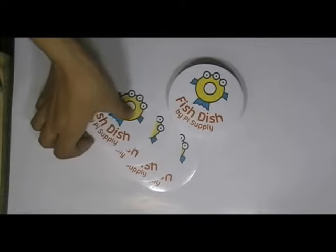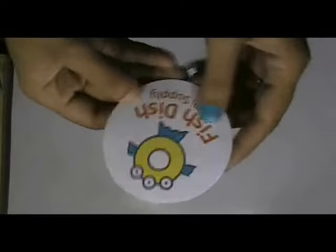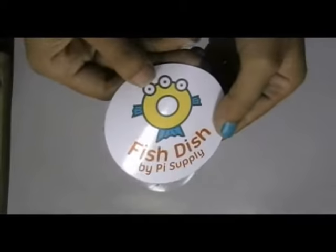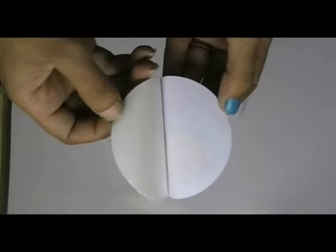Here are some stickers which are printed in our screen printing house with the custom design of our client. These stickers are made with white vinyl sticker stock.